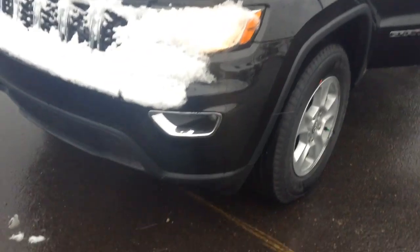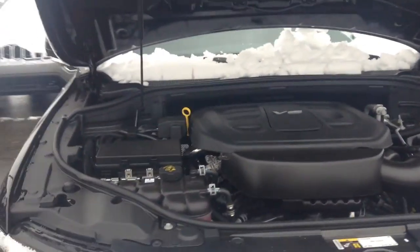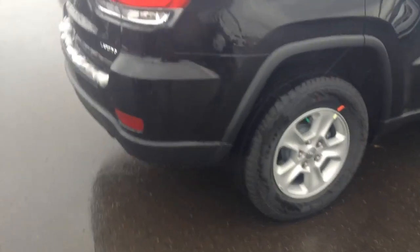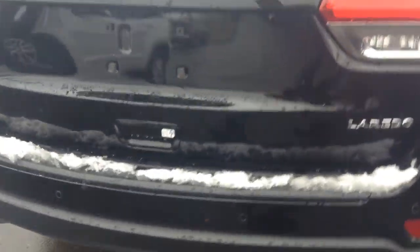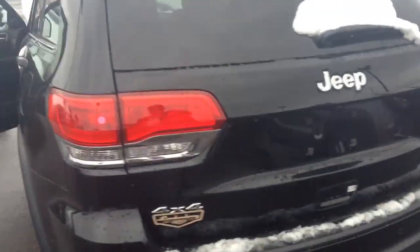Just gonna do a 360 overview for you. We got the V6 engine just right under the hood, and the fire blanket just up top for safety. Keyless entry. You got your backup camera and your rear sensors on this Grand Cherokee as well. This one is your Laredo.